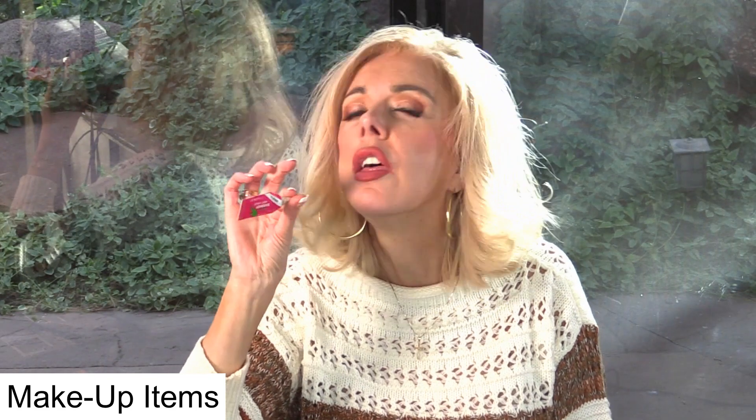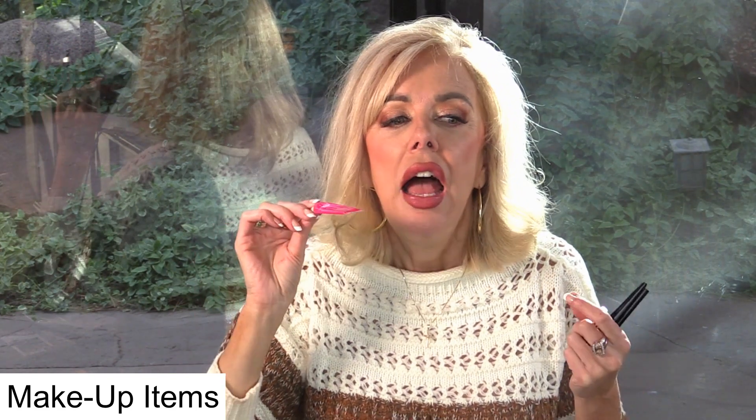My strip lash adhesive — Envy — I love this stuff. I put my lashes 95% of the time underneath and this is just great. It takes a little bit more to dry than the one that comes in a tube. That one dries faster, but this holds better. I love this. I never have any problems with my lashes getting loose.